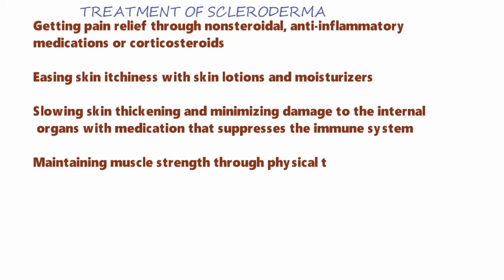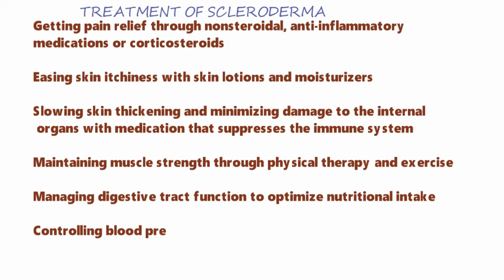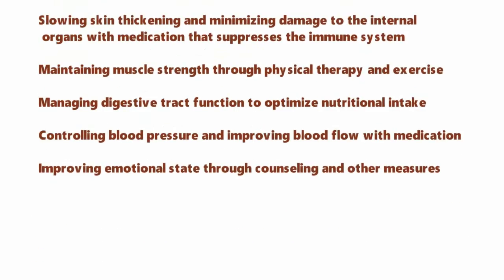Maintaining muscle strength through physical therapy and exercise. Managing digestive tract function to optimize nutritional intake. Controlling blood pressure and improving blood flow with medications. Improving emotional state through counseling and other measures.